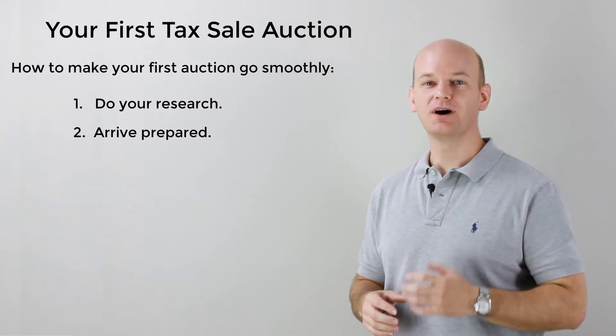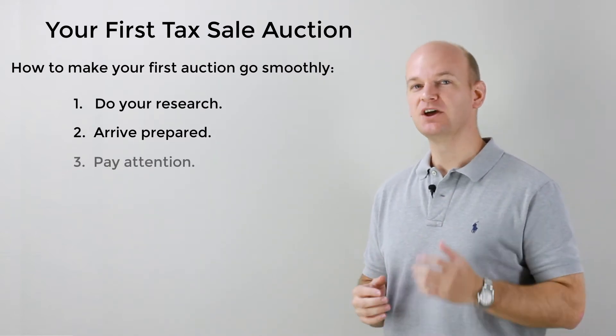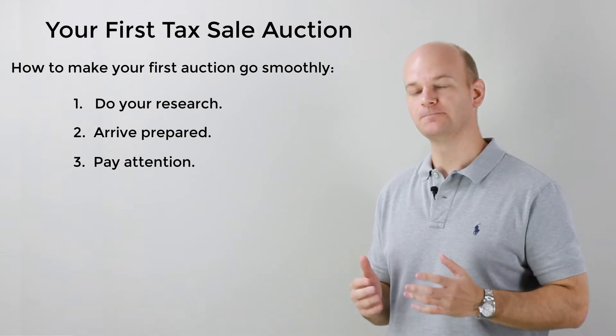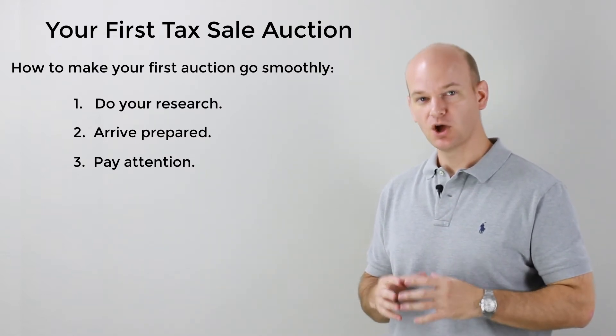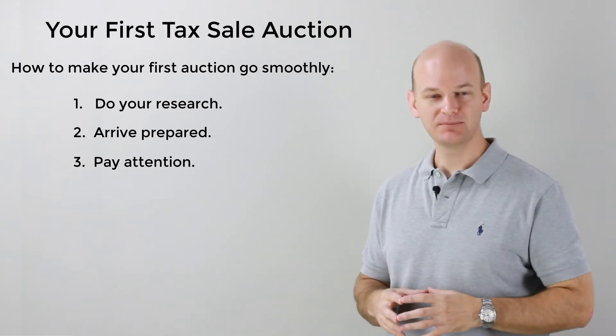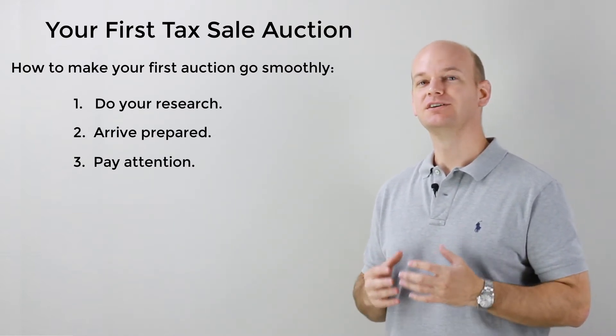Number three: you must pay attention. You must pay close attention to everything that is being done in the auction room. Make sure you understand what the auctioneer is saying, what property is being sold at the moment, the ongoing bid amount, and so on and so forth. You have to pay attention.